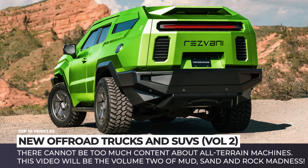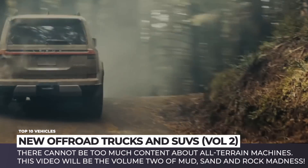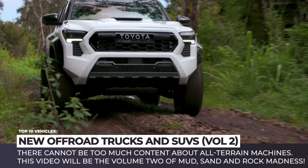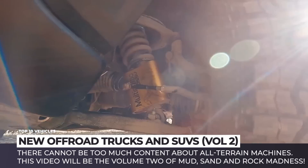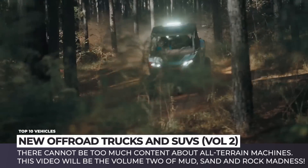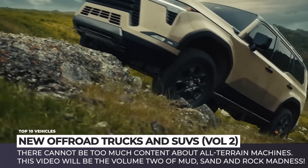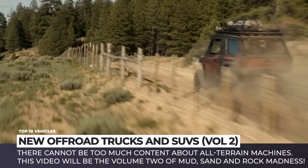There cannot be too much content about off-road vehicles and all-terrain machines. This video will be Volume 2 of mud, sand, and rock madness. We will be showing you all-new pickup trucks with rugged suspensions, high-performance side-by-side vehicles, powerful SUVs, and so much more. Subscribe to Automotive Territory for a regular dose of off-roading videos.